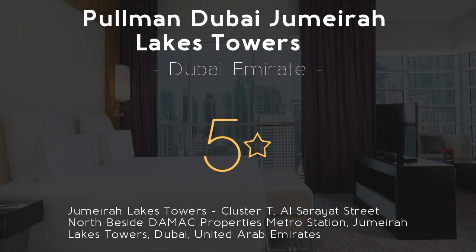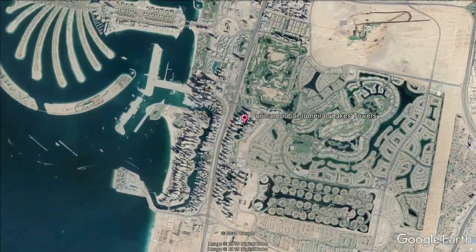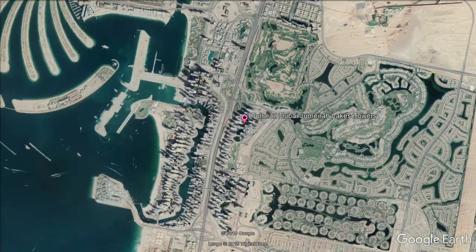Pullman Dubai Jumeirah Lakes Towers, 5 stars. Get the celebrity treatment with world-class service at Pullman Dubai Jumeirah Lakes Towers. The hotel is close to Jebel Ali Port and Media City.